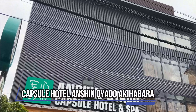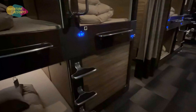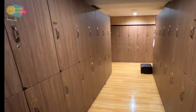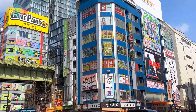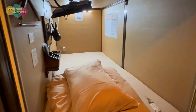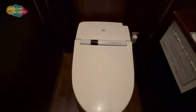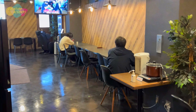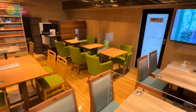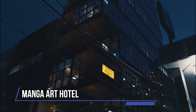Capsule Hotel Ancient Oyado Akihabara is a men-only capsule hotel. If you're looking for a cozy place to crash for a night and want to save a few dollars, this budget-friendly location is just 100 yards from Maid Hall and 200 yards from Yamada Denki Labi Akihabara. Even though it's functional, it still has everything you require for a restful night's sleep, including cozy beds, air conditioning, and TVs. A large communal area and shared bathroom are located outside, where you can meet up with friends in the morning to discuss your next day's adventures in Japan.